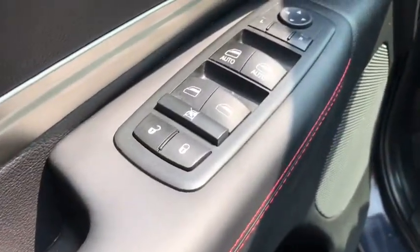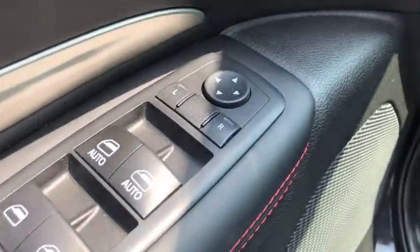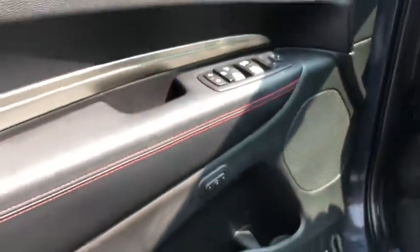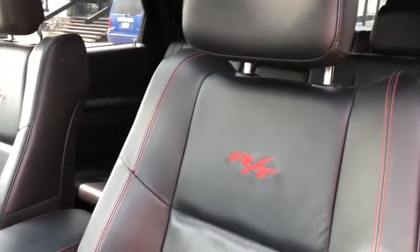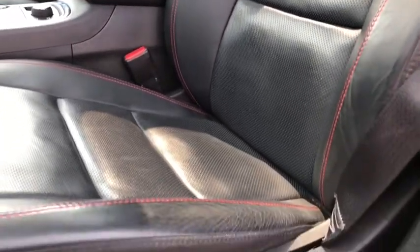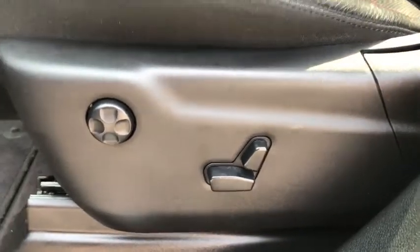Along the driver's side door, you have your power locks, power windows, power mirrors, and last but not least, your memory driver's seat. This Durango seats up to seven people with premium leather seating. If you're in the front seats, you get access to the power seat and lumbar support.